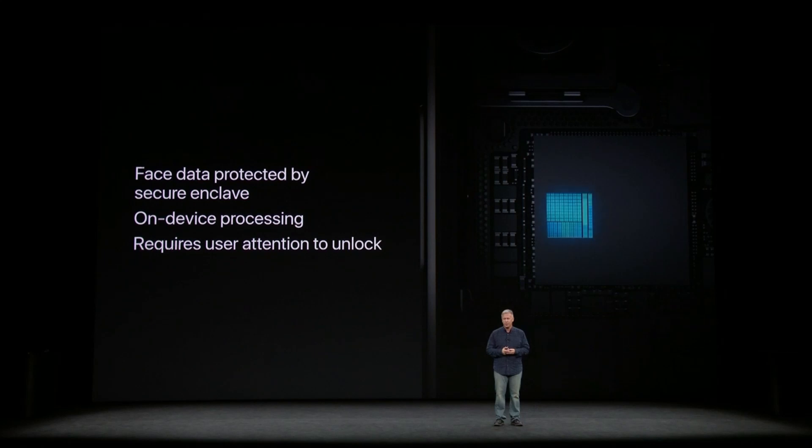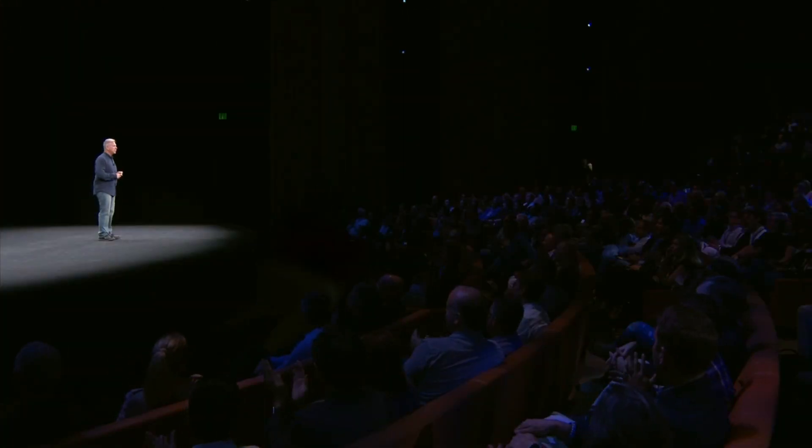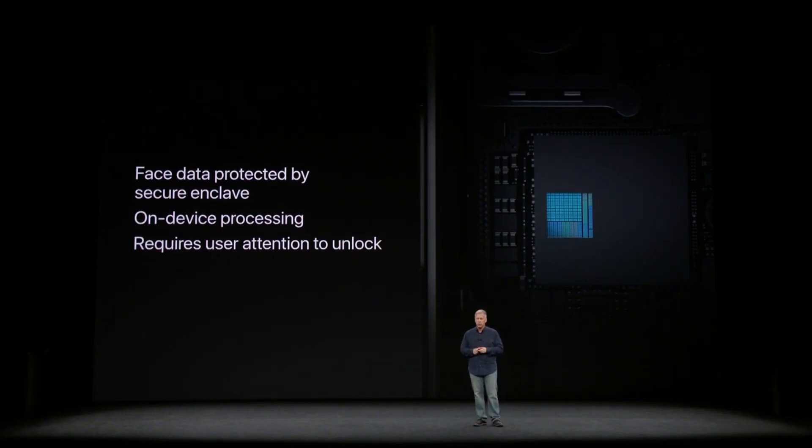The team has worked hard to protect your face data. Your face data is protected with the Secure Enclave and the A11 Bionic chip. All the processing is done on iPhone X and not sent to a server. We require user attention to unlock — that means if your eyes are closed or you're looking away, it's not going to unlock.